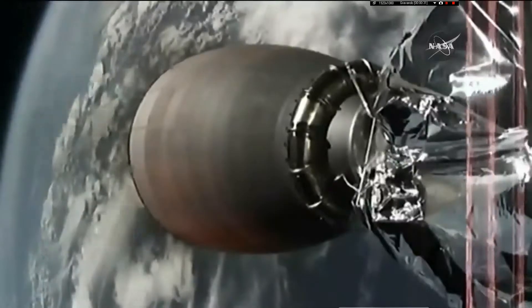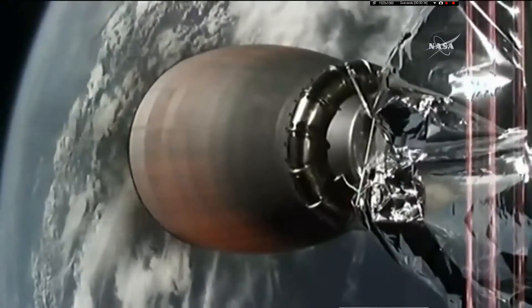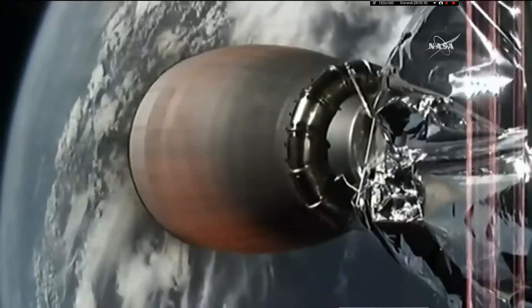This is a six and a half minute burn that brings Dragon into low Earth orbit. This engine produces 210,000 pounds of thrust.